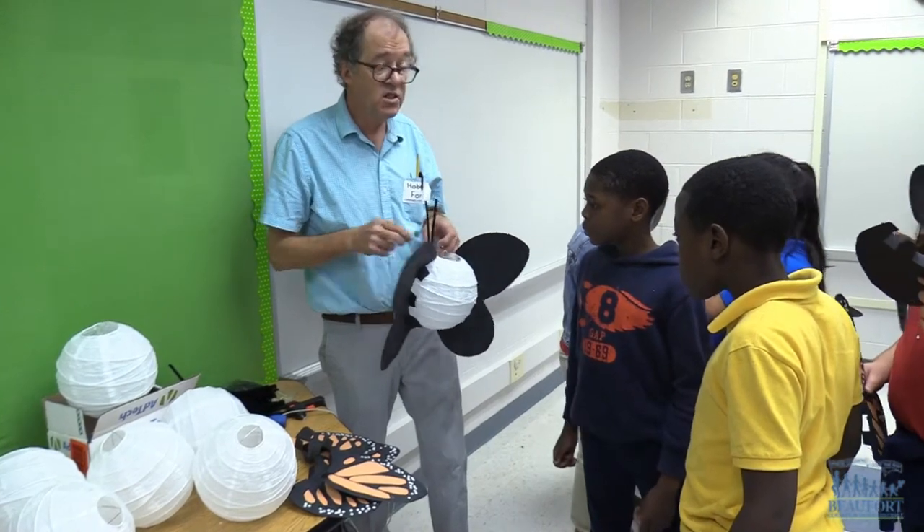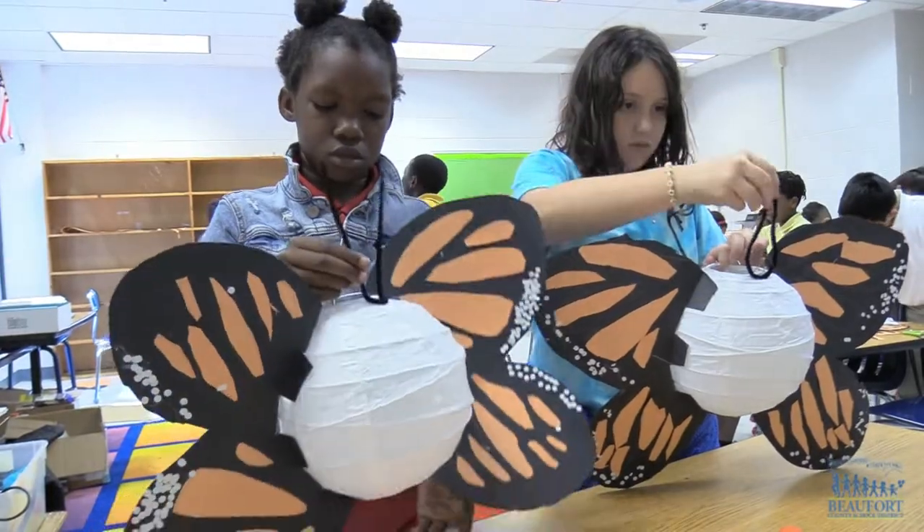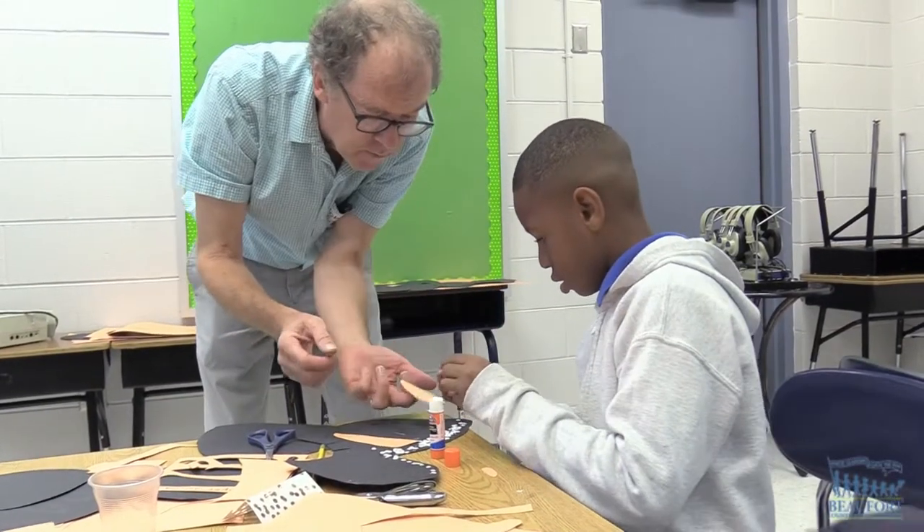Learning from a professional artist, Master Puppeteer Hobie Ford is at Hilton Head Island School for the Creative Arts, working with fourth graders on a special project.